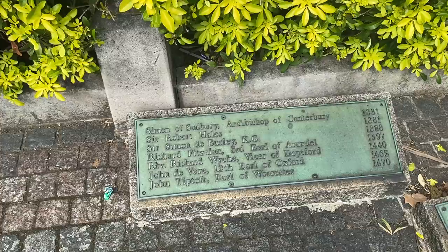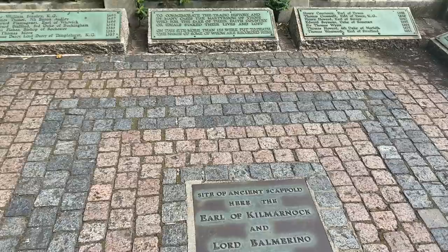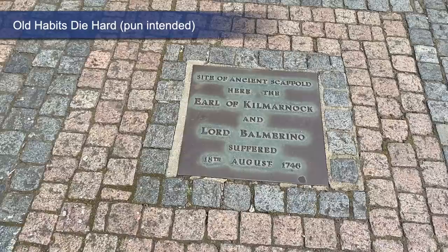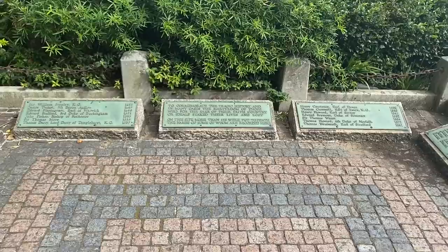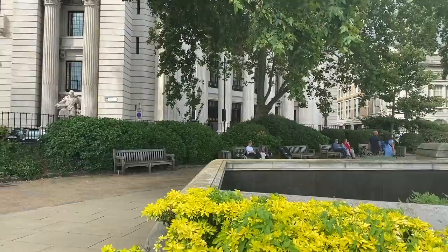The last execution and abolition of capital punishment was in 1965, but apparently it can still be enacted for high treason or sedition in this country. One of the more famous sites here is the site of the ancient scaffold, where the Earl of Kilmarnock and Lord Balmerino suffered on the 18th of August 1746. Can you just imagine the rabble and the drunken revelry surrounding you as you were executed here at the Tower of London — one of the darkest periods in London's history.